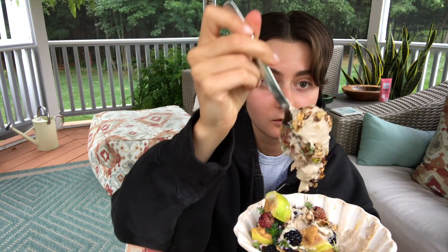It's so thick — check this out! I'm really happy with the consistency of it. It's really good. It's not as sour as I would want it to be, but it tastes like toasted coconut yogurt in a really good way. Highly recommend.